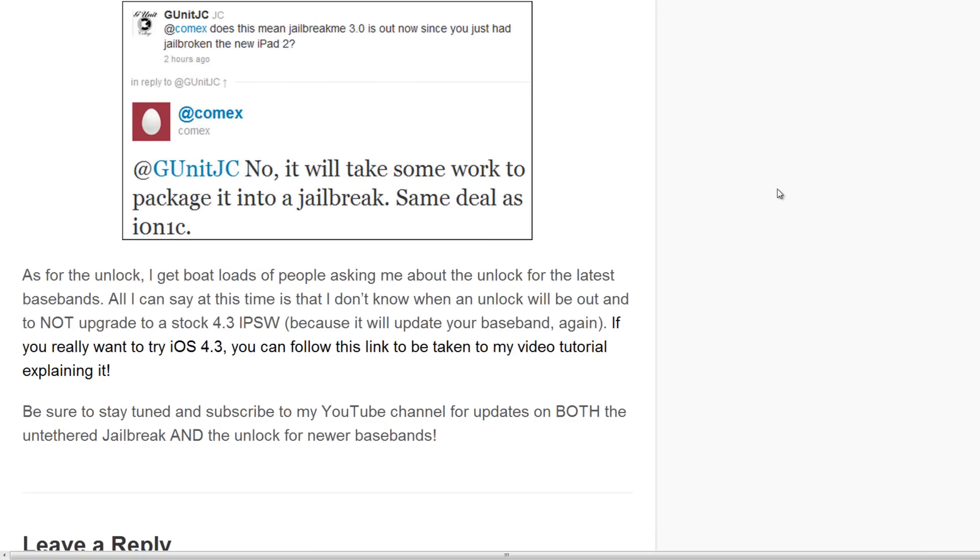As for the unlock, I get boatloads of people asking me about the unlock for the latest basebands. All I can say at this time is that I don't know when an unlock will be out. I do know that you should not upgrade to a stock 4.3 IPSW — which is just the stock Apple firmware for 4.3 — because it will upgrade your baseband.